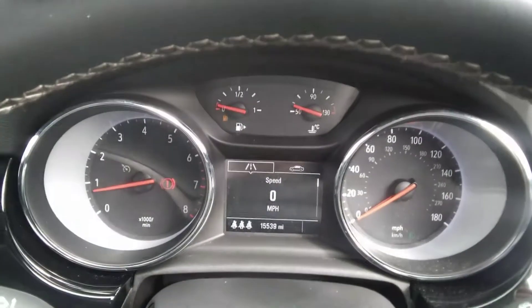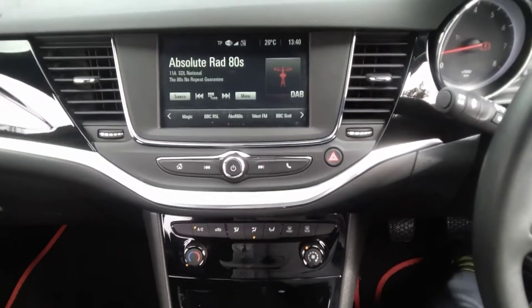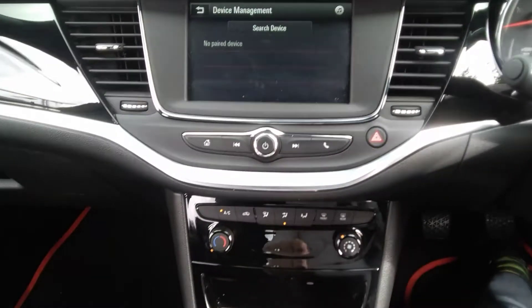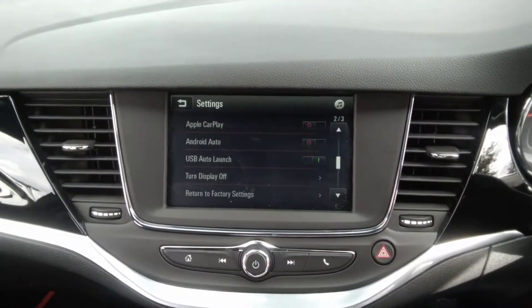The recorded mileage at the moment is 15,539 — exceptionally low for a three-year-old vehicle. The centre console houses the AM/FM DAB radio system, and it also has telephone Bluetooth connectivity, as well as Android Auto and Apple CarPlay functionality.